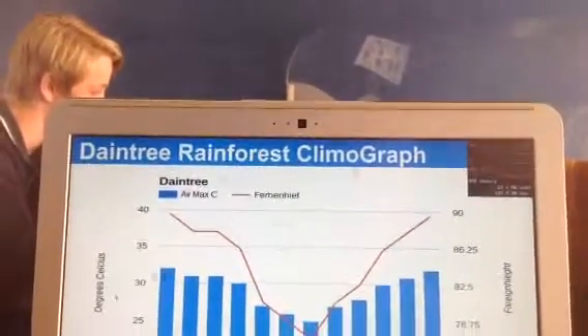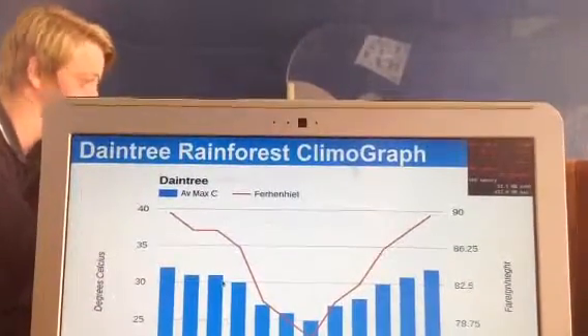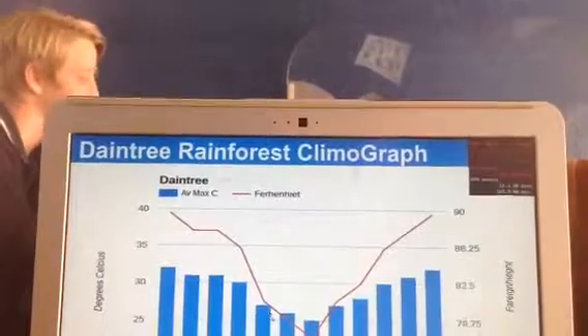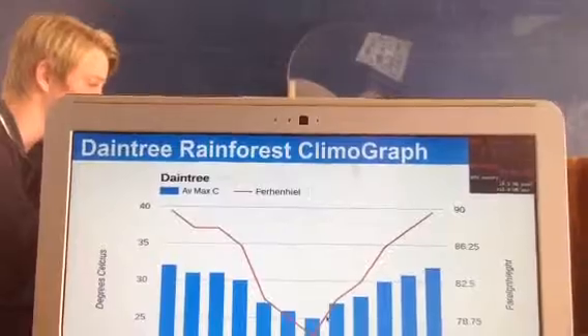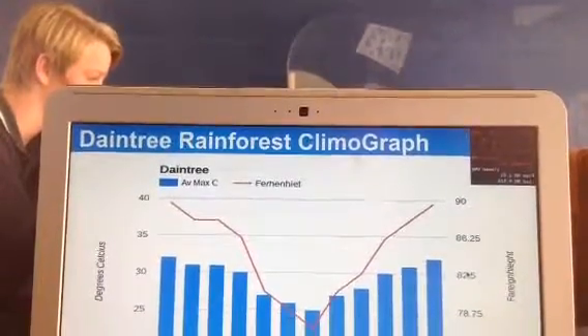The climograph shows that at the start of the year it's quite hot, and towards the middle of the year, near the May, June, July months, it gets less rain. Towards the end of the year it gets more rain.